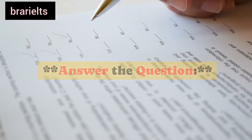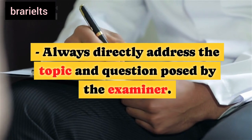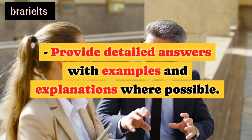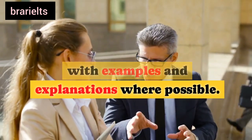Fifth, answer the question: always directly address the topic and question posed by the examiner. Provide detailed answers with examples and explanations where possible.